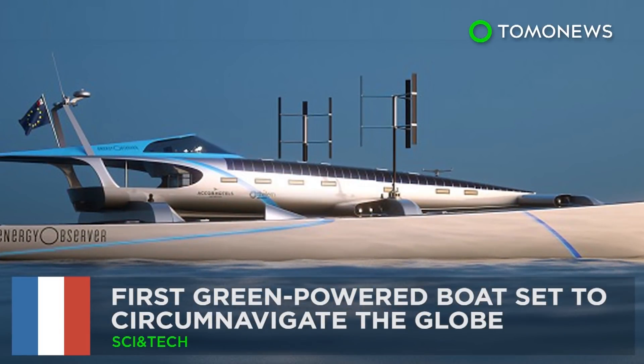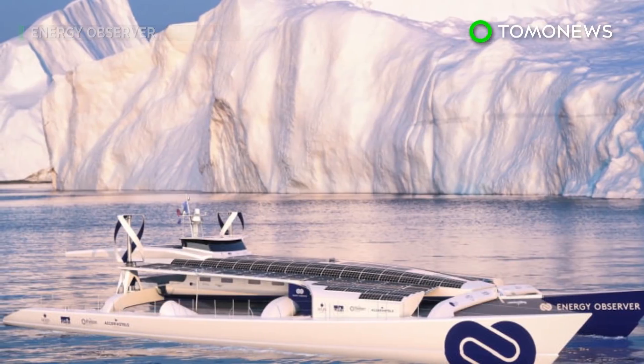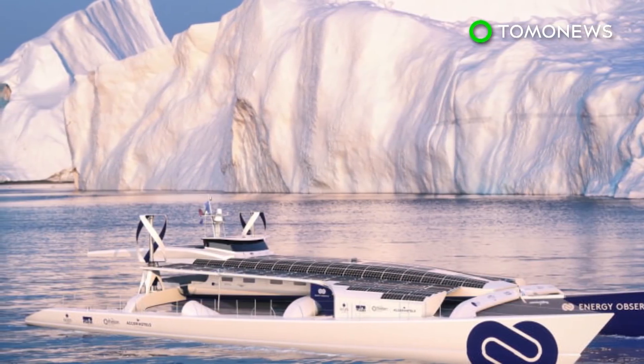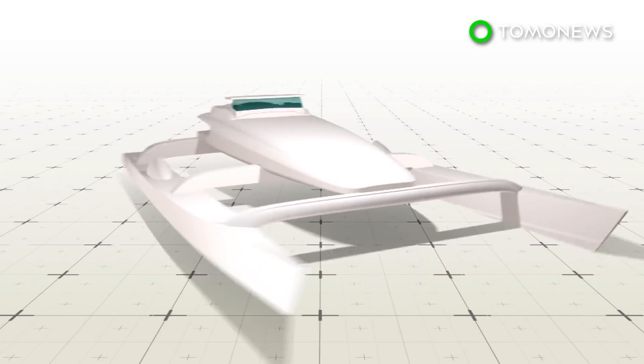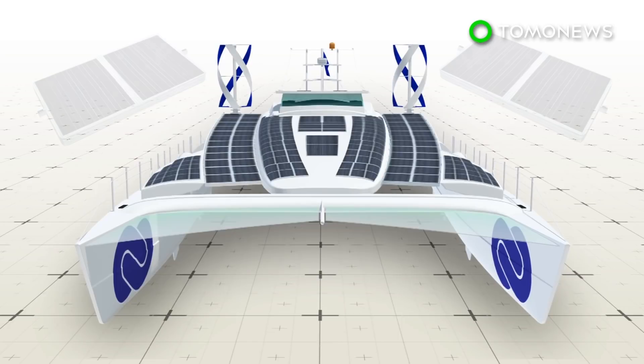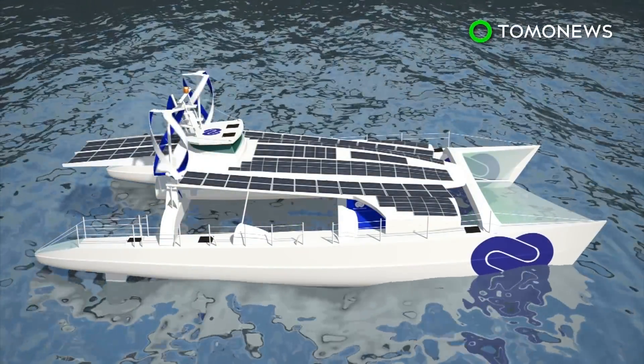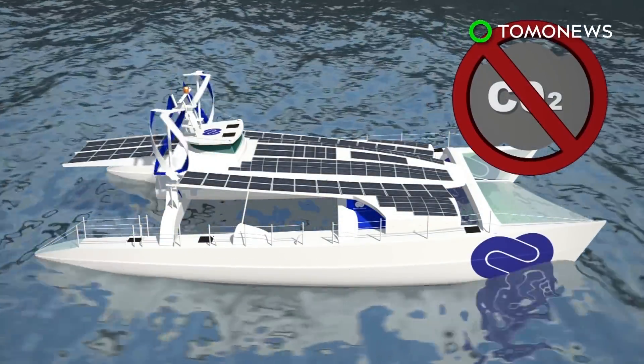A green energy boat is set to circumnavigate the globe. A self-sufficient boat run entirely on emission-free energy is soon set to embark on its maiden voyage around the world. The Energy Observer is a multi-hulled catamaran and former racing vessel being converted into a green vessel. It will be equipped with 130 square meters of solar paneling, two vertical axis wind turbines, and two reversible electric motors. Its green technology allows the boat to run emission-free on solar and wind power during the day.